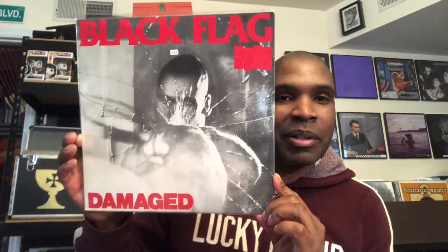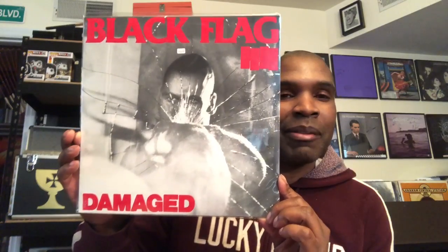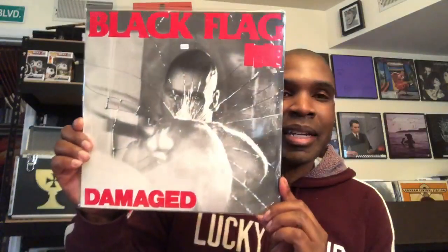Black Flag — Damaged. Another awesome image of punching and breaking glass there. Another kind of legendary album cover when it comes to the idea of the fist.